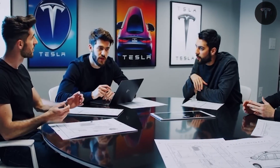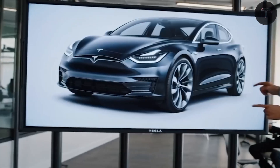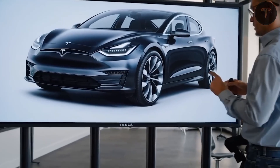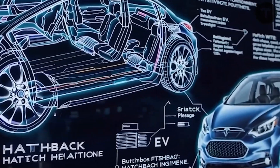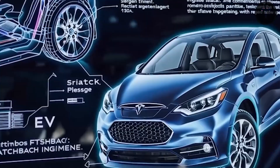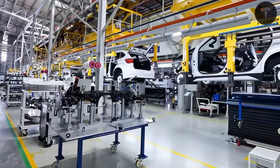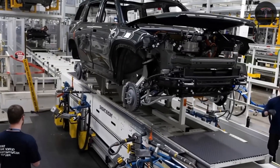The Model 2 will carry forward Tesla's advanced safety and driver-assist technologies. The base version will likely come equipped with standard autopilot features such as lane-keeping, adaptive cruise control, emergency braking, traffic-aware cruise, and blind-spot monitoring. For users desiring more autonomy, Tesla's full self-driving (FSD) package will be available as a subscription or purchase option, offering enhancements like city navigation, traffic light response, smart summon, and more advanced semi-autonomous driving functions.